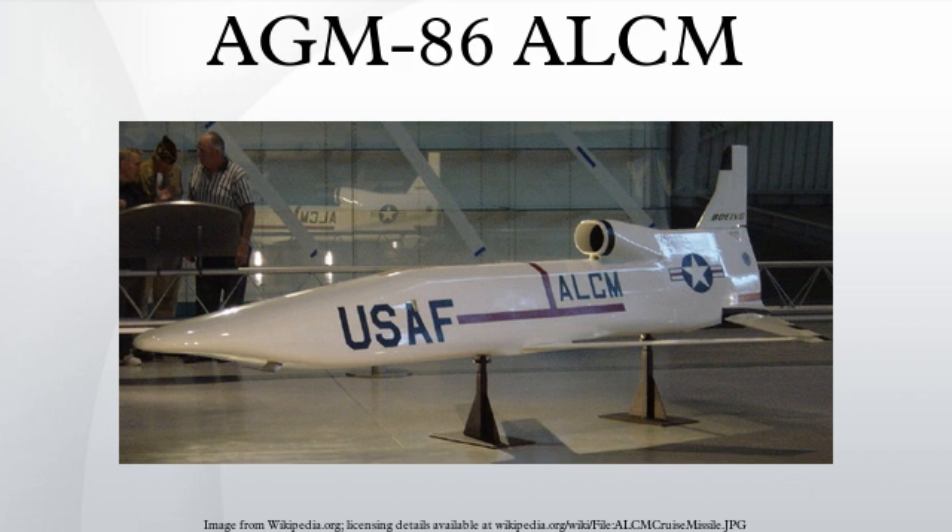In February 1974, the US Air Force entered into contract to develop and flight test the prototype or proof-of-concept vehicle AGM-86A air-launched cruise missile, which was slightly smaller than the later B and C models. The 86A model did not go into production.